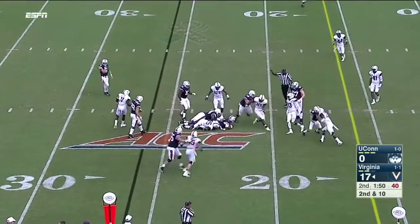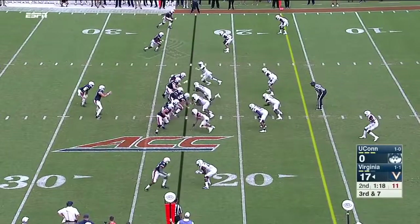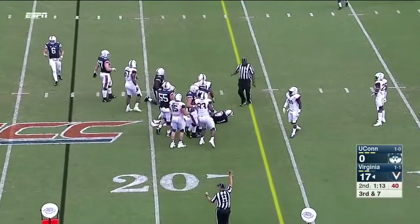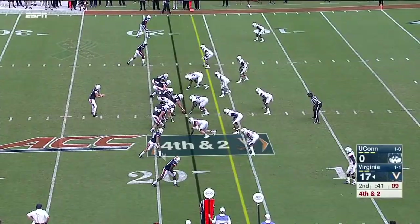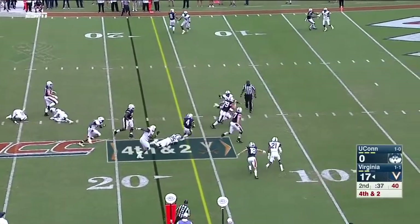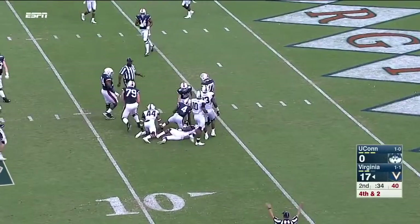Jordan Ellis on a second down and ten, so it will be third. Jordan will be organized and that young man is obviously thriving here today. Ellis on a run, third and seven, and now it's going to be fourth and short. Completely different frame of mind. Fourth down and two for Benkert — Zaccheaus the catch, inside he goes, Olamide Zaccheaus inside.